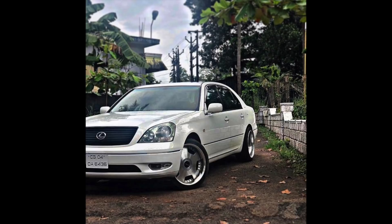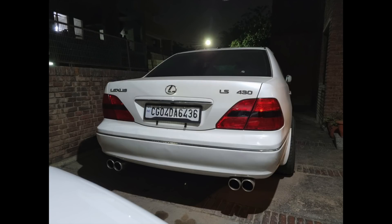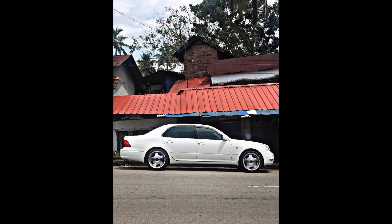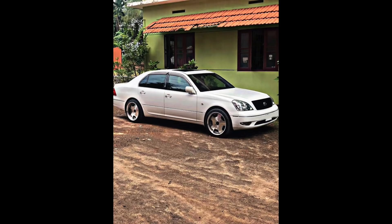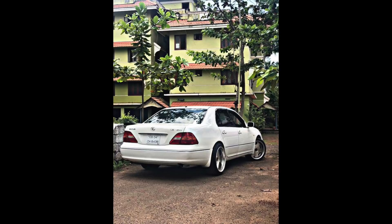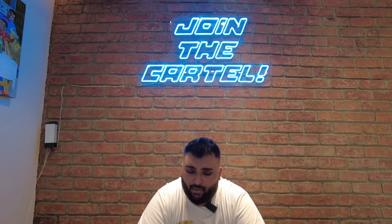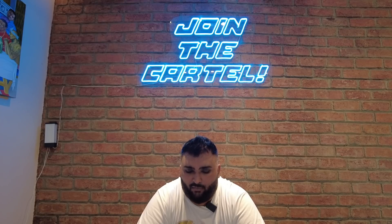We've got Pranav Swami's Lexus LS430. I like the wheels — very VIP, goes well with the car. Looks like he's got some exhaust work done, tinted the taillights. Mod list: 19-inch wheels with 295 all around — that's crazy — muffler delete with custom quad tips, custom leather dashboard, blacked-out front grille. He's from Delhi. Real nice car. He's looking to do some air suspension, which would make it really hot. I love the Euro 9 wheels — they go well with the car. I love the direction this car is heading. I love my JDMs, and if you're looking to sell it, hit me up!